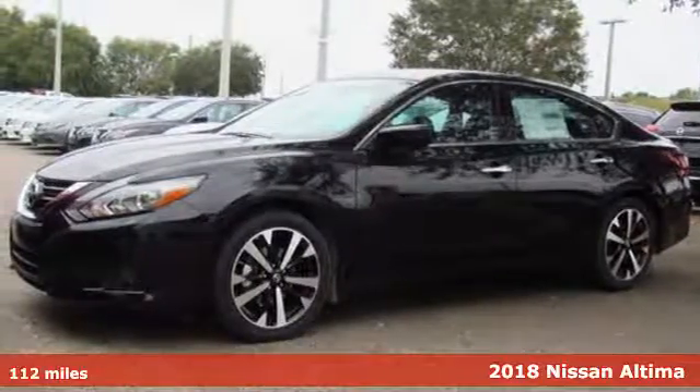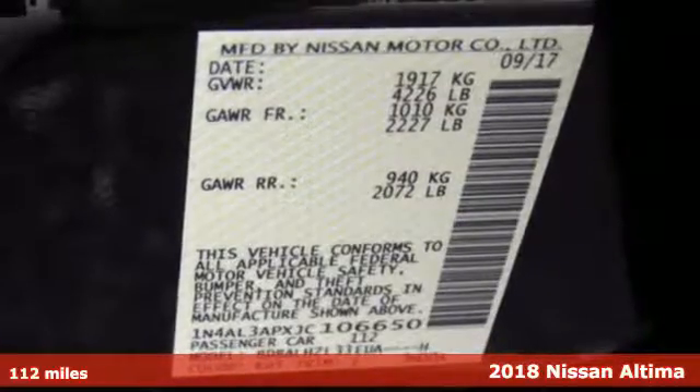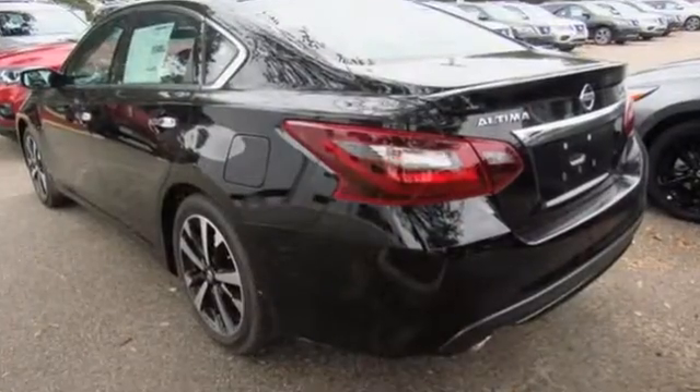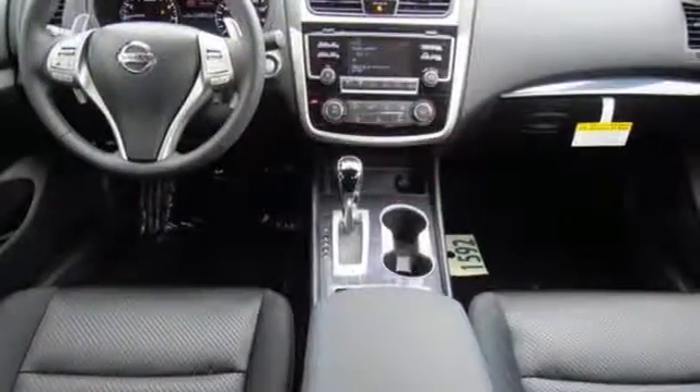Here's a 2018 Nissan Altima. This Altima is about much more than turning heads — it's about delivering a thrilling driving experience. Its stunning exterior design is complemented by impressive driving dynamics, thanks to the Xtronic CVT, Active Understeer Control, and Vehicle Dynamic Control.